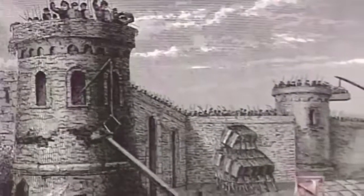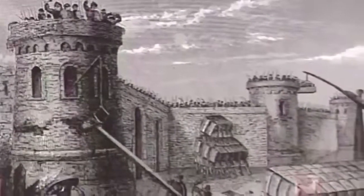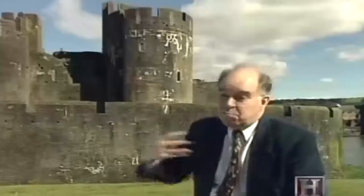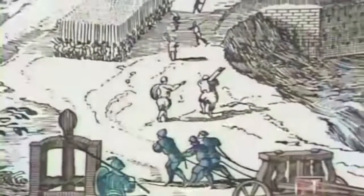Taking a castle by medieval means wasn't easy. The problem with a castle is that you can't get into it without either battering a hole in the wall, knocking the gate down, or climbing over — and your big problem is that the people on the walls won't let you do that. In order to defeat fortifications that had been around for 4,000 years, man devised methods by which to bring them down. The ingenuity of these siege machines developed in direct relationship to the complexity of the fortifications they faced.